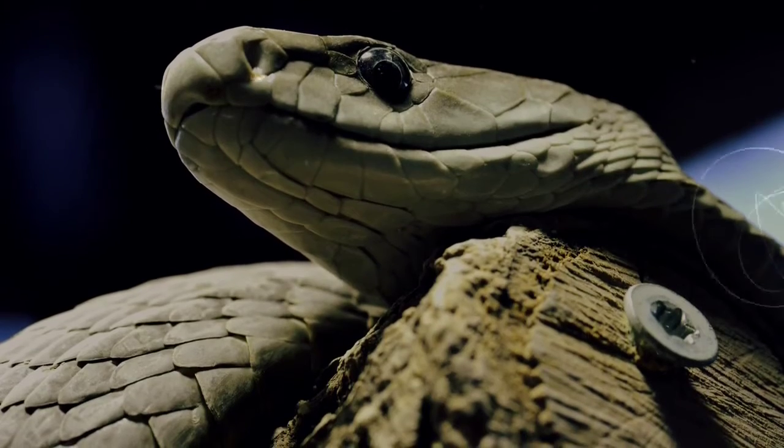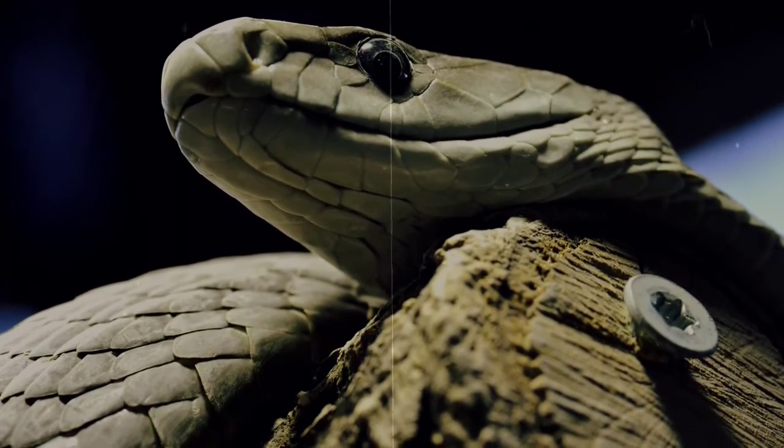They can live more than 10 years in the wild, and captive mambas have been known to live longer than 20 years.